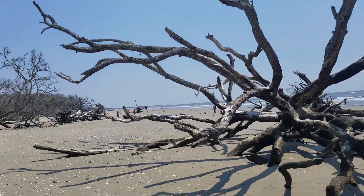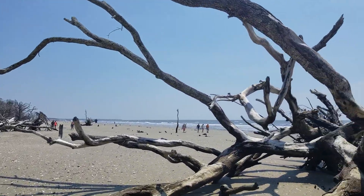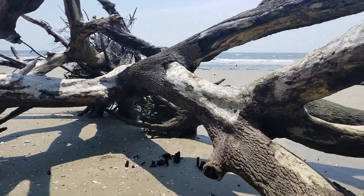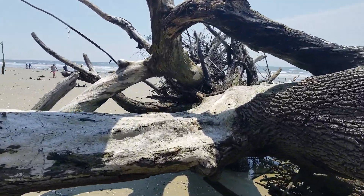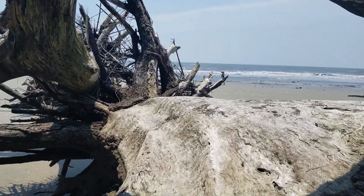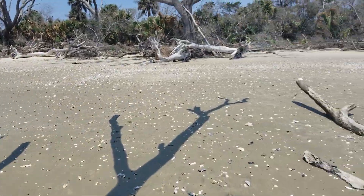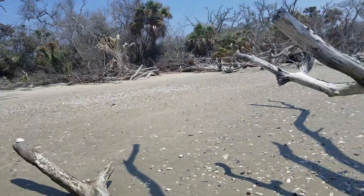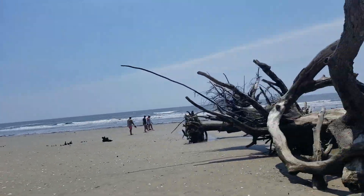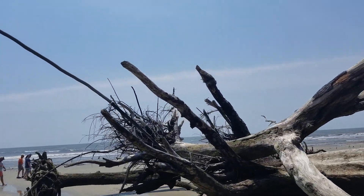This is Botany Bay, South Carolina. Look at this — just so cool coming up from here. I've taken a lot of pictures right here, sitting up in between this tree — it's pretty neat. I wish I could show y'all that one tree though, it's pretty freaky. It's got like a head in it — looks like something off of Harry Potter. I don't know where it's at, but if I find it I'll showcase it to you.